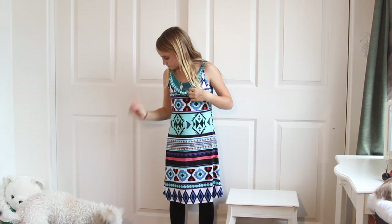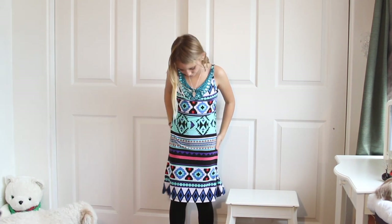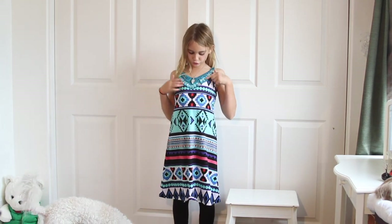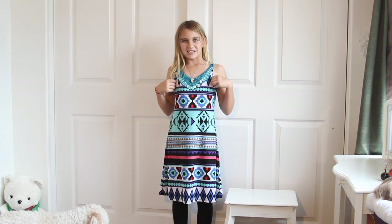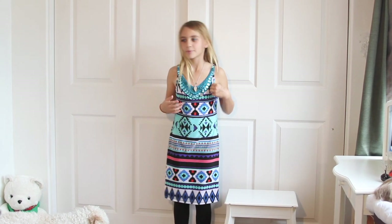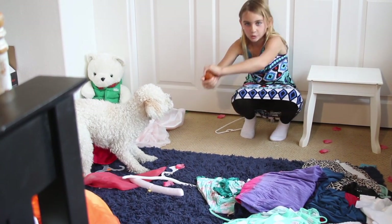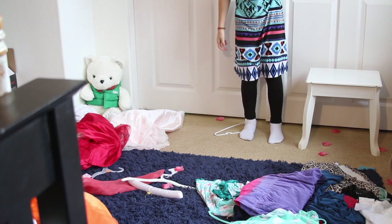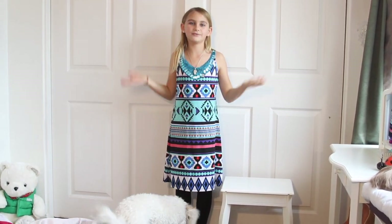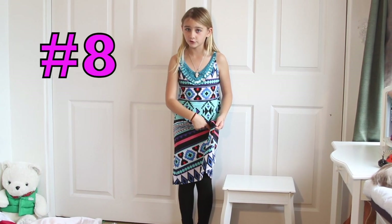My friend Griffin gave it to me and it's really comfortable because it's like a silk fabric. I mean I like it. It has the jewels around it and the beads. He's crazy for it. I am going to have to lose this sadly. If it was your dress, would you love it or lose it? This one is dress number eight.